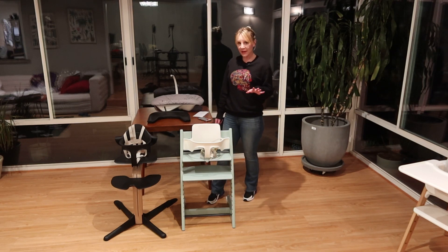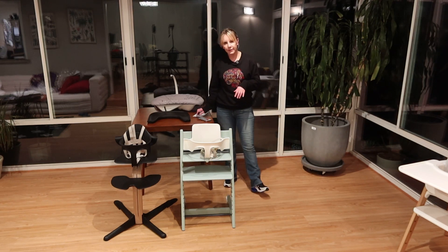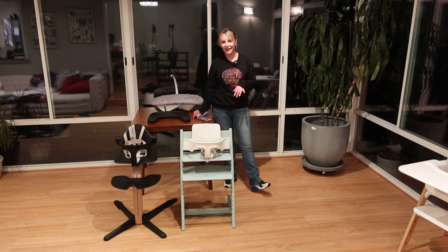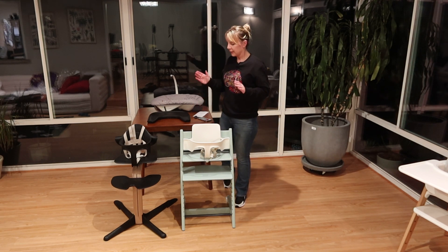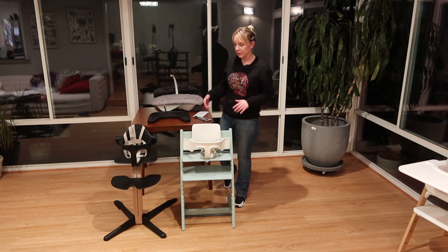Friends, welcome back to the Destination Baby and Kids YouTube channel. I am Gina, your host here today, and I'm super excited to go over some Stokke high chairs with you.